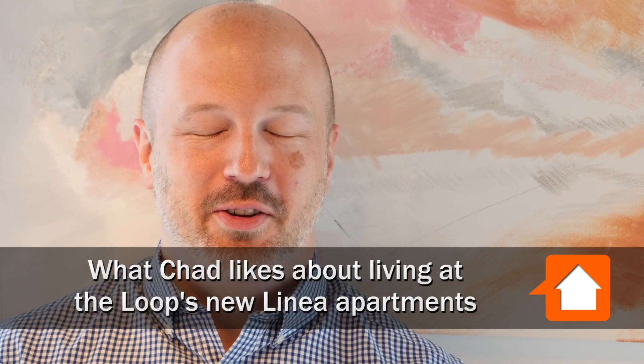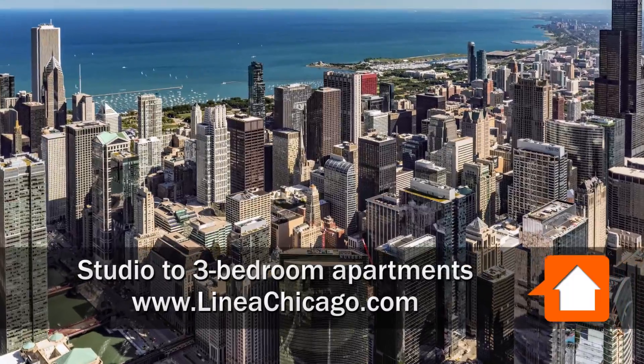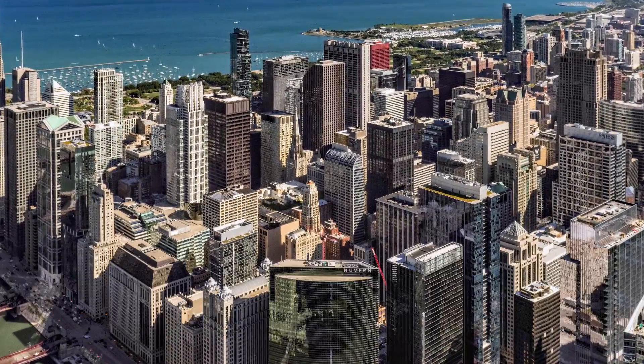Hi, I'm Chad. I moved to Chicago from New York City a few months ago. When choosing an apartment, I think the first thing you decide on is the location.